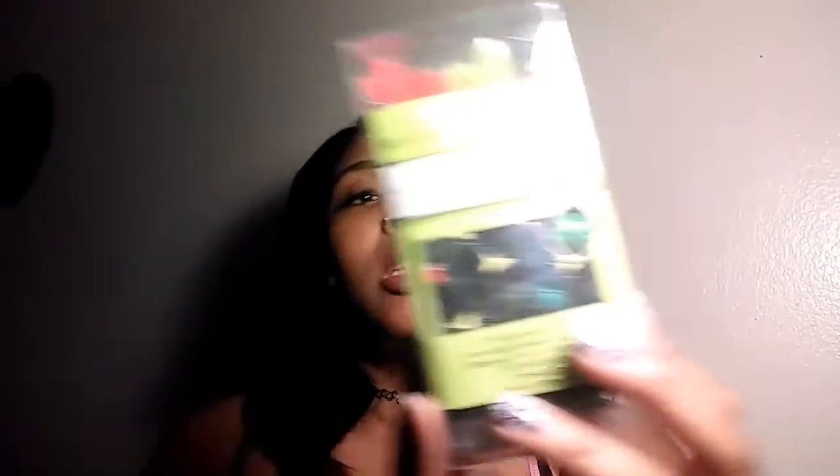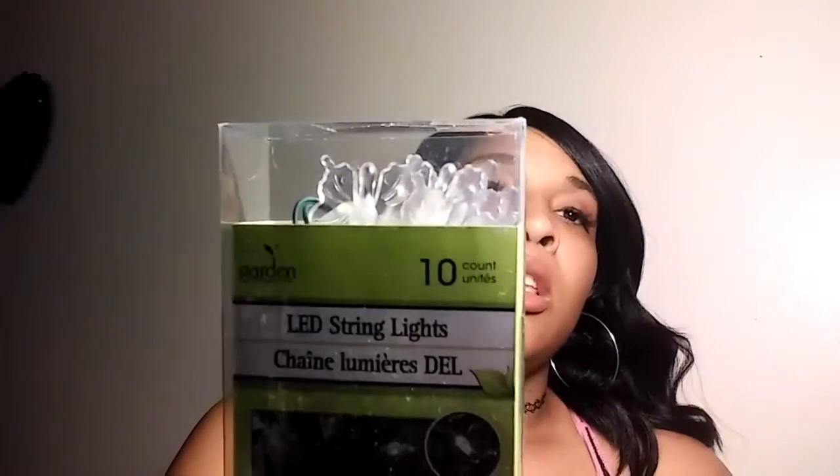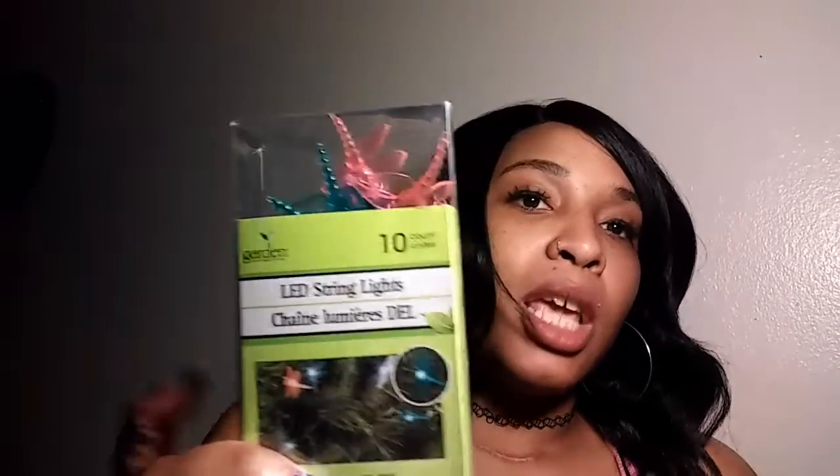I also got these cute LED string lights and these are the flower ones - they look like this. And I bought like three. I got these little clear butterfly ones and these are the dragonflies. I've never actually saw these at my Dollar Tree but they had them. It's really cute.